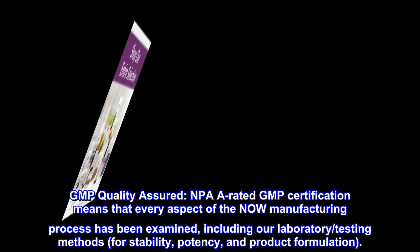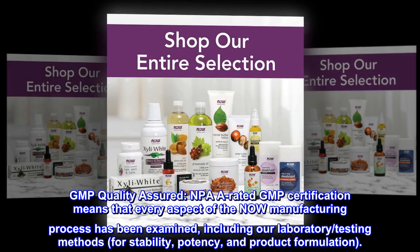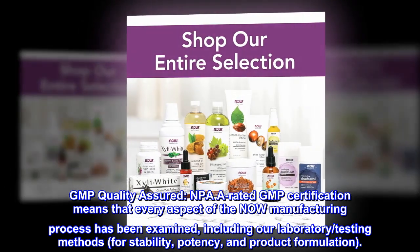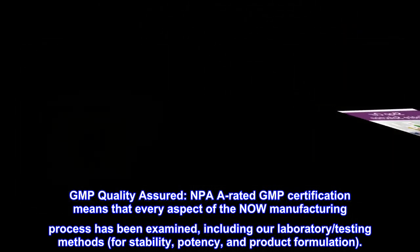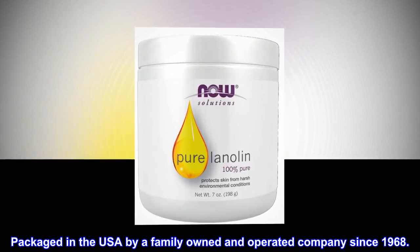GMP Quality Assured. NPA-A rated GMP certification means that every aspect of the Now manufacturing process has been examined, including our laboratory, testing methods for stability, potency, and product formulation. Packaged in the USA by a family-owned and operated company since 1968.